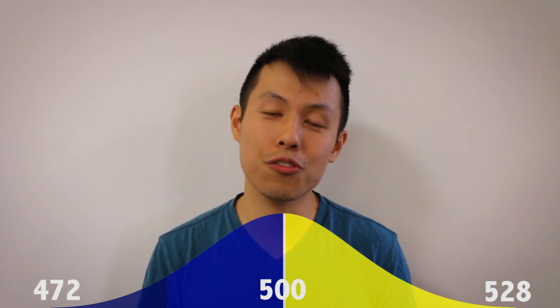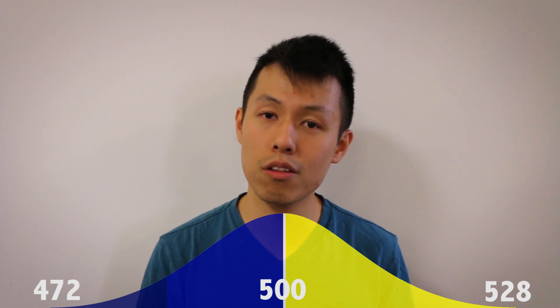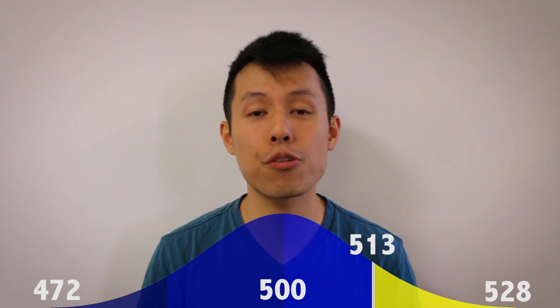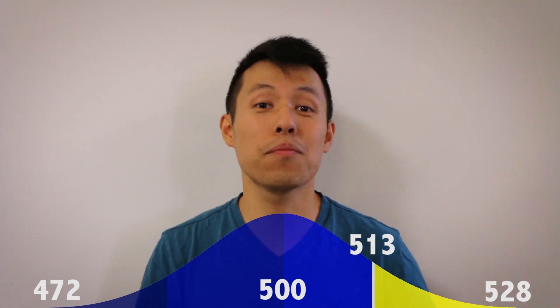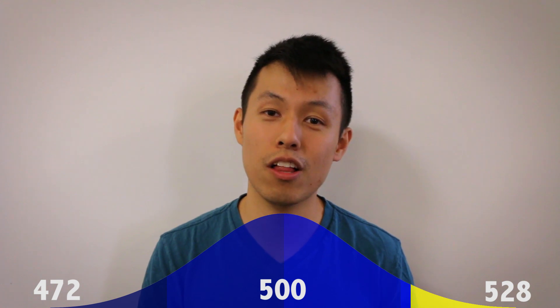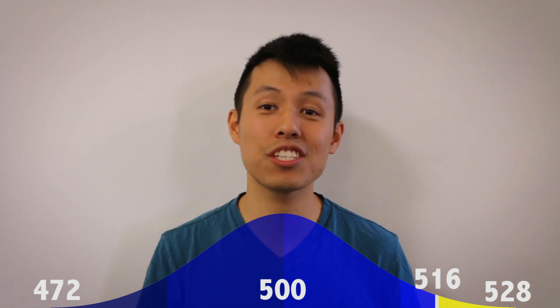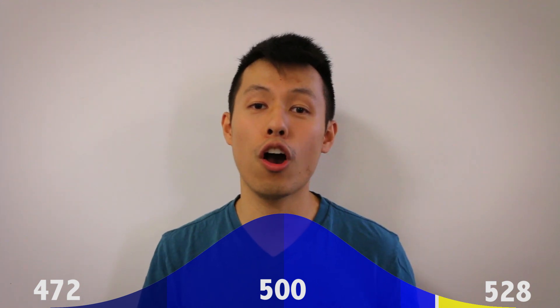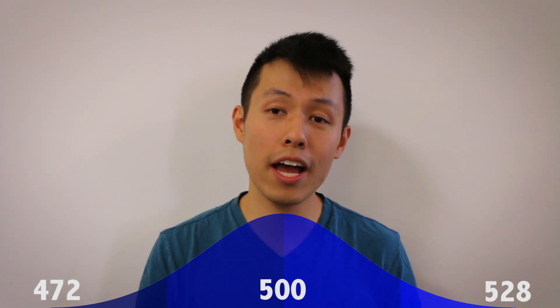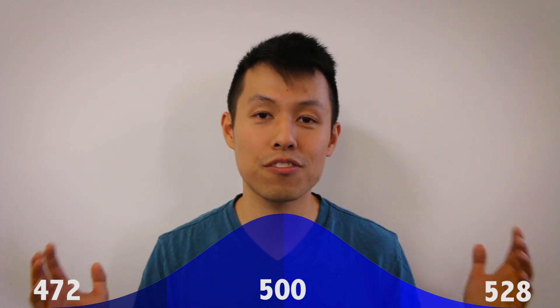Generally speaking, if you want to look at the more competitive medical schools, you're going to want to score in the 90th percentile, which is around a 513. If you want to get even more competitive, that's the 95th percentile, which is around a 516. Again, these scores are very much dependent on what schools you're applying to as well as what the rest of your application looks like. But these are the general guidelines for a number.